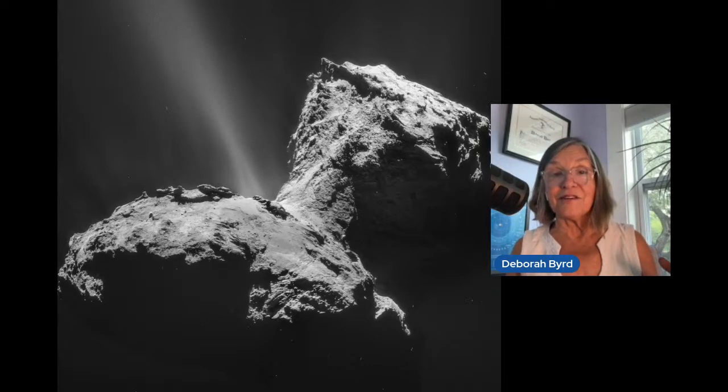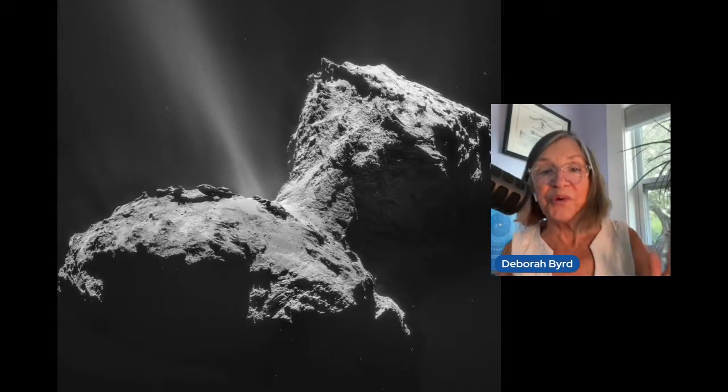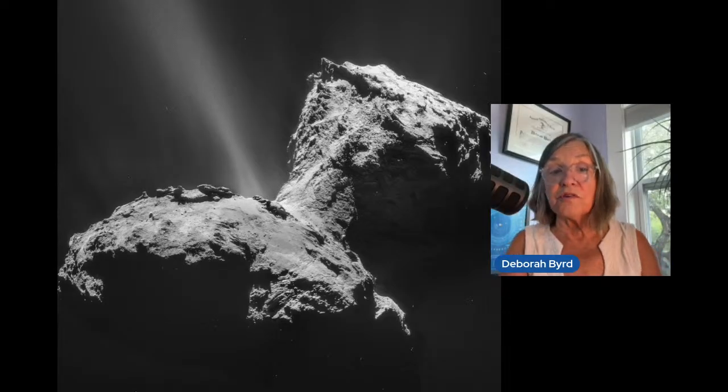Before this encounter, people thought of comets as dirty snowballs. Nobody knew there are really little worlds with fractures and cliffs and massive rolling boulders. And this isn't even a very big comet. As you can see, comets also have jets — and comet jets are a big part of the reason we're here today.